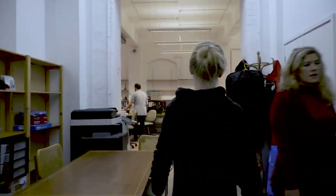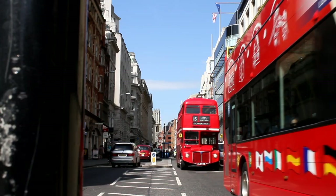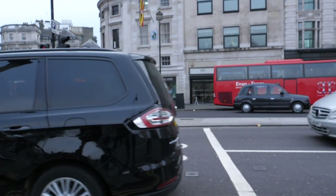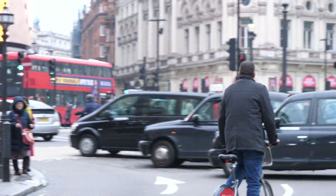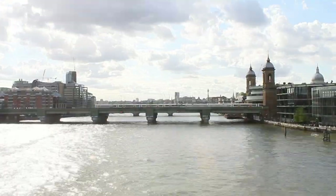Matt Winfield, Sustrans London Director — thank you very much for inviting us. Could you tell us a little bit about your current projects? So we cover a range of things, but we do infrastructure work — that's building bike routes across London and changing spaces across London. We have behaviour change work, so we work with people to encourage them to cycle and walk, and we have a policy piece of work where we try to influence decision makers in London to do a better job in making London a more liveable city.